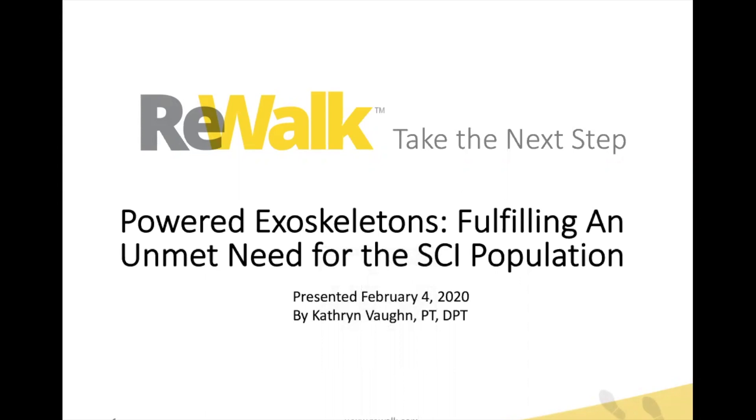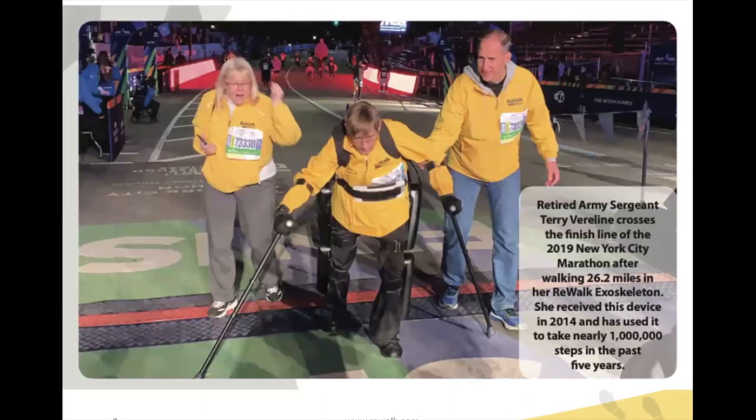I want to start by introducing you to retired Army Sergeant Terry Verline. She is one of many individuals who has set goals and exceeded those goals, really showcasing the wonderful work that these individuals do and the work that you've done as physical therapists to enable them. Terry set a goal — she wanted to walk the New York City Marathon.